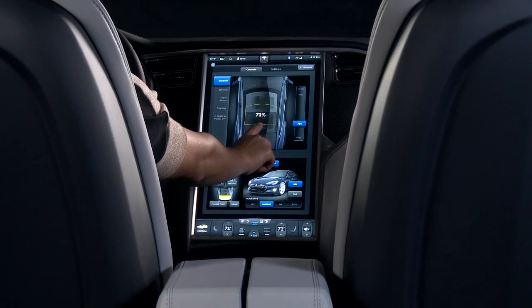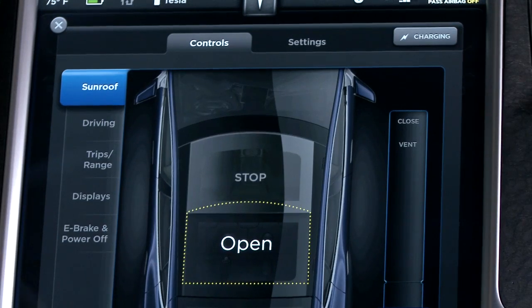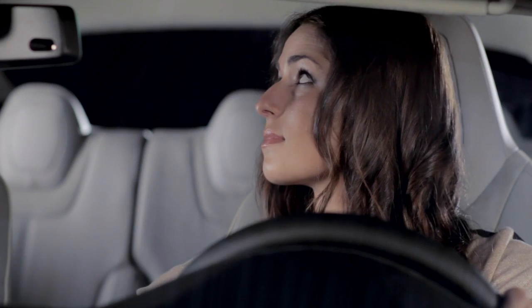A simple swipe of the interactive display opens the all-glass panoramic roof, the largest of any sedan on the market.